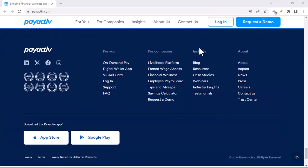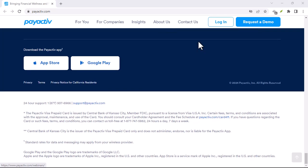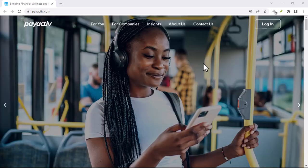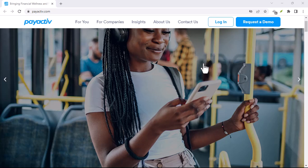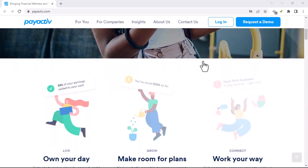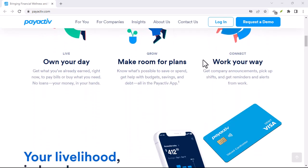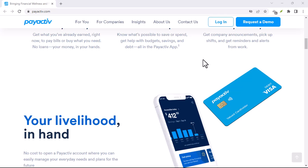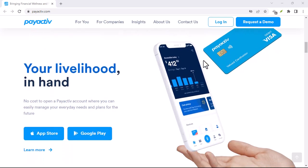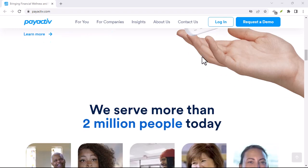Method 3: Calling in the cavalry — the PayActive customer service hotline. Sometimes tech just isn't our friend. Maybe you're having trouble logging into the app, or the website seems to be on a coffee break. Don't panic. PayActive, like most financial institutions, has a customer service hotline dedicated to helping you navigate your account. Find the number on PayActive's website or the back of your card and give them a call.